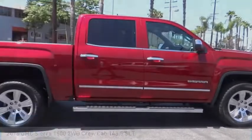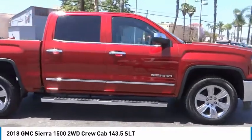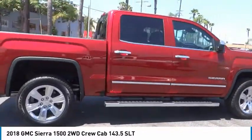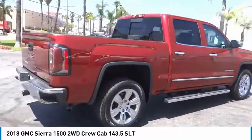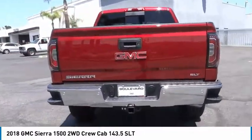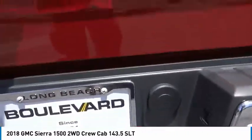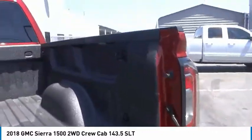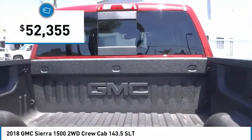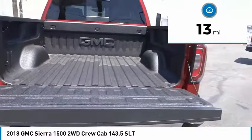Test drive the 2018 Sierra 1500. The GMC Sierra is a full-size pickup with all the functionality you could expect. With multiple trim levels, the GMC Sierra provides a wide range of features for you to enjoy. Power and advanced technology can both be found in this fantastic truck, priced below $55,000. This vehicle has less than 100 miles.